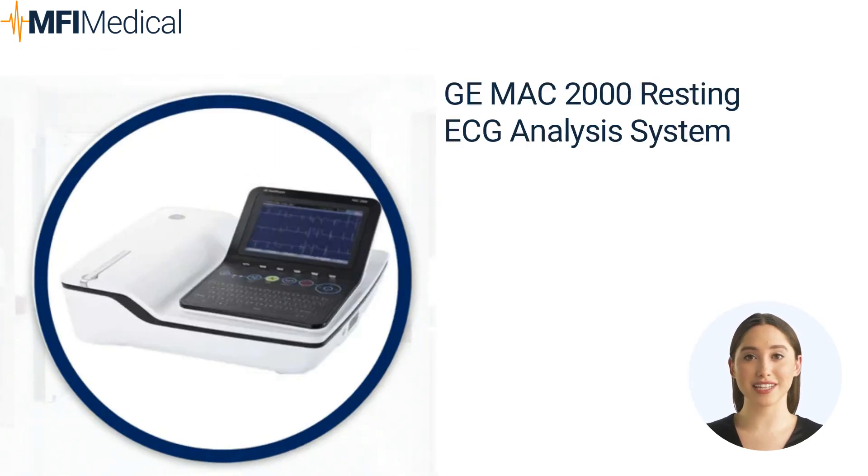The GE MAC 2000 Resting ECG Analysis System offers an intuitive design and advanced software features to help streamline ECG patient data collection and management. It provides accurate ECG data for fast diagnosis. With advanced features like 10-lead wire, 12-lead simultaneous acquisition, and programmable lead configuration, it enhances productivity in hospitals, practices, and clinical trials. It seamlessly integrates with existing systems, simplifying data acquisition, storage, and transmission. The user-friendly interface requires minimal training, ensuring quick usability for physicians and ECG professionals.